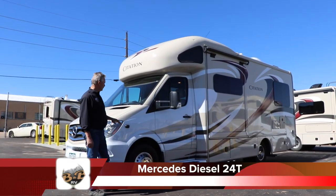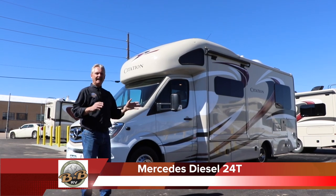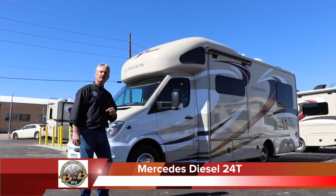We're going to walk you around our Mercedes diesel. This is a 24T model. It has twin beds in the back that can convert to a king bed. We'll see that as we get inside. We'll start going around the outside here.